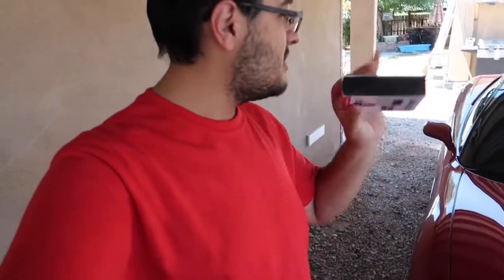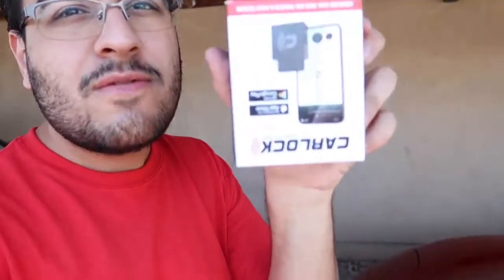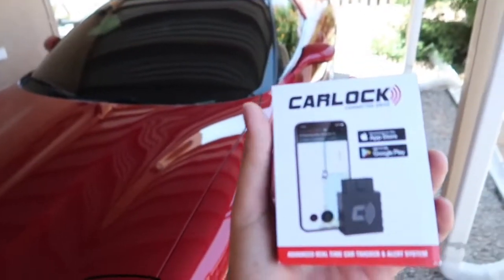All right, let's get right into it. What's up, you guys, welcome back to the vlog. Today I'm just gonna do my best angles — I'll try not to record shaky or anything. Today we're installing, if you can see here, CarLock — I'm holding it upside down already — CarLock.co, which is this one right here.